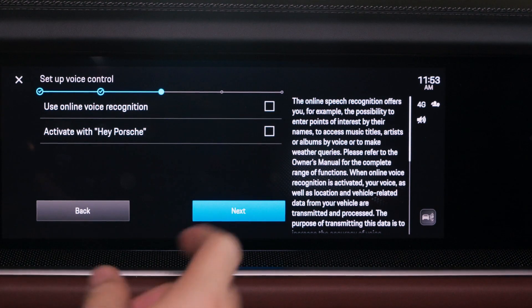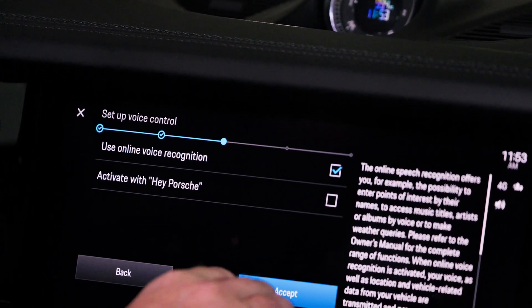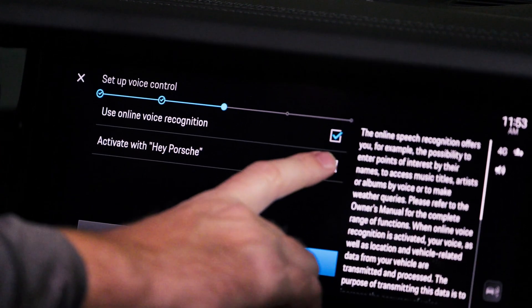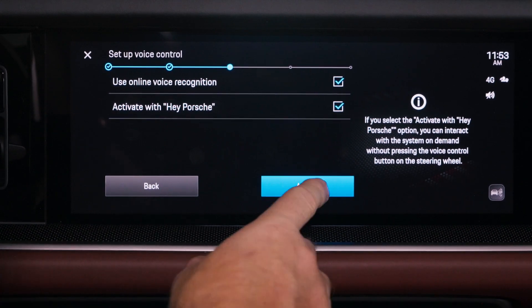Now we're going to set up voice control. You have a couple of options: you can use online voice recognition, which uses Google searches, or you can set up activation with 'Hey Porsche,' which uses that term to activate the Porsche voice pilot. After your choices are made, select accept.